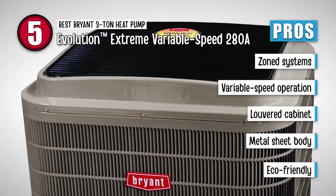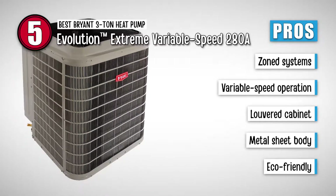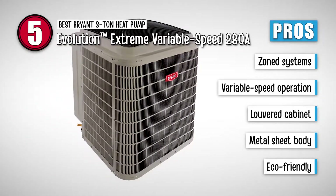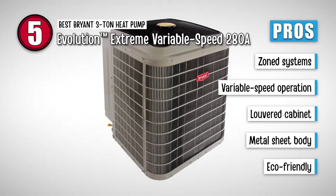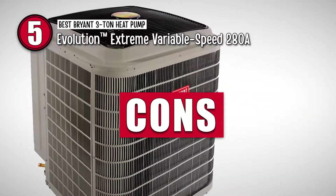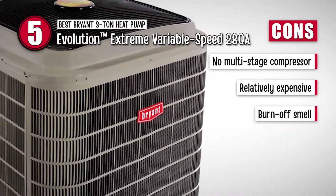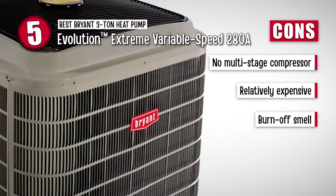Its pros are: it runs perfectly with zoned systems; it has variable speed operation for ultimate performance; the louvered cabinet protects the coil from any damage; it's highly durable with metal sheet body and painted coverage; and it uses eco-friendly and non-ozone depleting Puron refrigerant. However, it lacks a multi-stage compressor, it's a very expensive module compared to others, and it has a burn-off smell of manufacturing oil while operating.